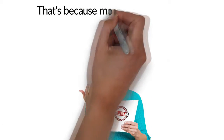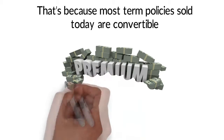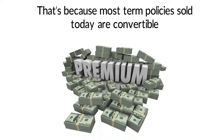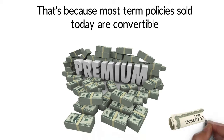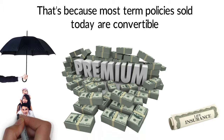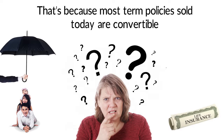Many seniors are surprised to learn that a term life policy doesn't always have to end when the specified coverage period ends. That's because most term policies sold today are convertible. At the end of the initial term, you can either continue with a new term by agreeing to pay higher premiums, or you can convert the term policy to a new kind of life insurance policy.